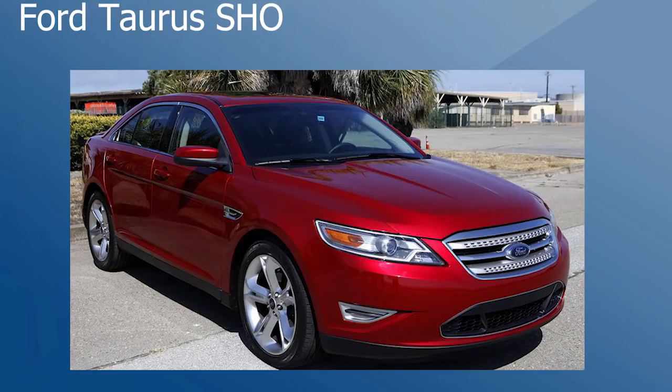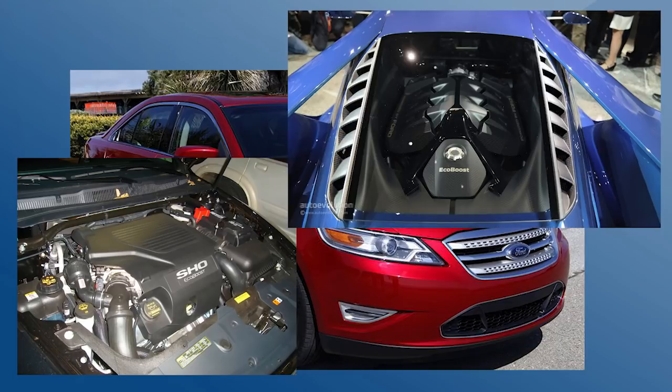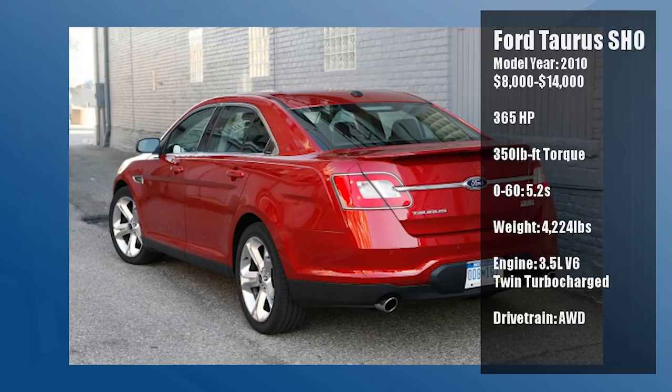The 2010 Ford Taurus SHO has a 3.5 liter EcoBoost V6. Though the engine may sound familiar, don't get too excited — this car isn't packing 650 horsepower like the Ford GT. Don't mock or underestimate its V6, because with the help of two turbochargers and an all-wheel drive system, this car is hauling some serious ass, going 0-60 in just 5.2 seconds. You can find some of these cars for as cheap as 8 grand, and you'll be getting yourself a nice all-weather sleeper for the viewers who live up north.